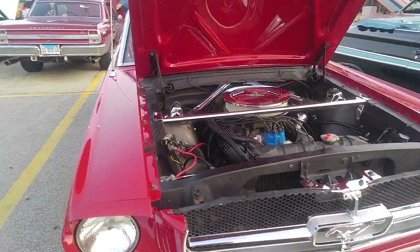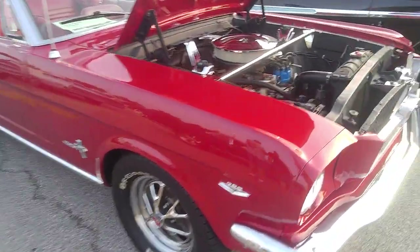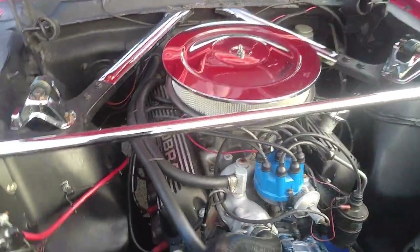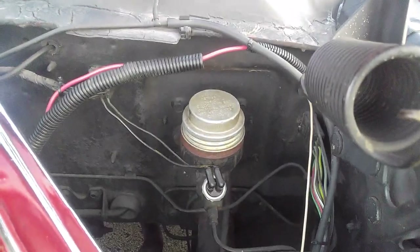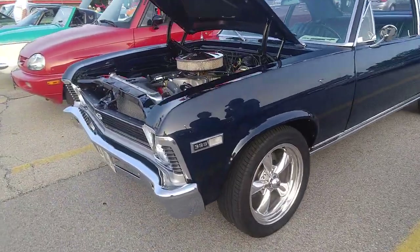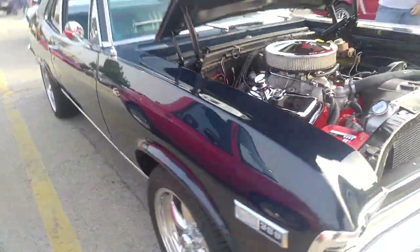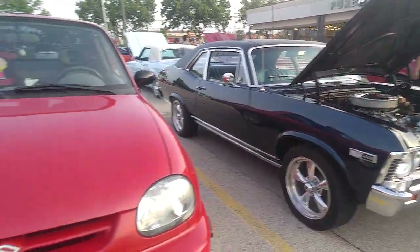Mustang — everything's here, with a Cobra motor. 64, 65, 66 — 289. Maybe a 271 horsepower K with solid lifters. This is what killed the Corvair — Lee Iacocca's better idea: take a Falcon, turn it into a hot rod. 396 Nova, 69, 350 horse. And a little Nova — what a beautiful car, chrome accents. It's a real Super Sport.